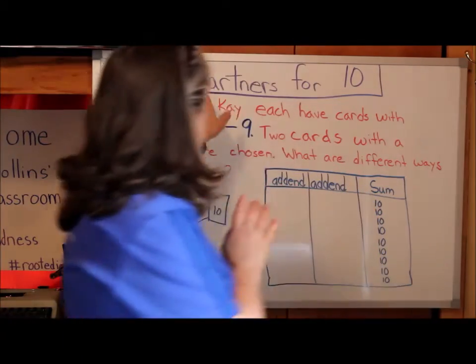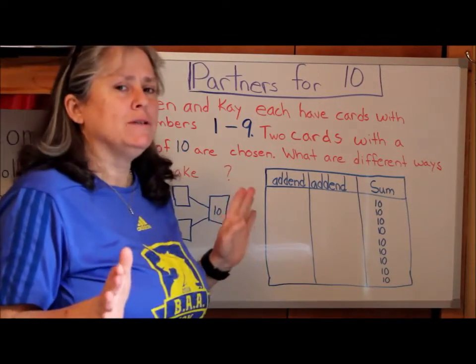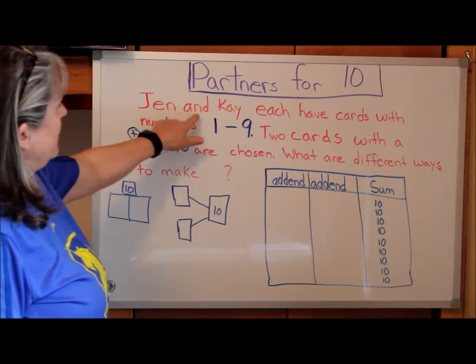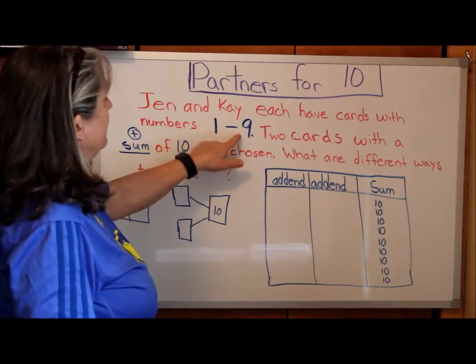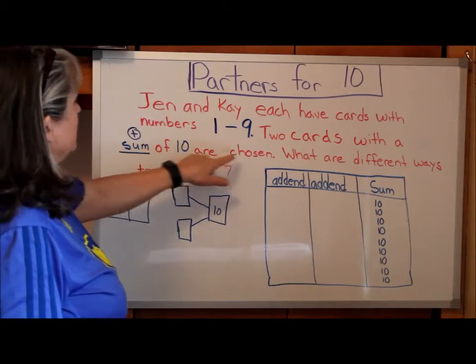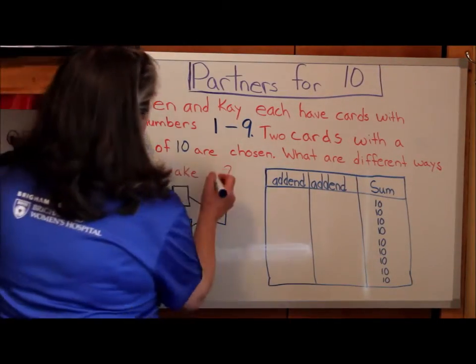All right, so we're going to start with Partners for 10. We've been working on these all week, so you're probably getting pretty good at them. So we're going to think about different ways to make 10. Let's read our word problem: Jen and Kay each have cards with numbers 1 to 9. Two cards with a sum of 10 are chosen. What are different ways to make 10?